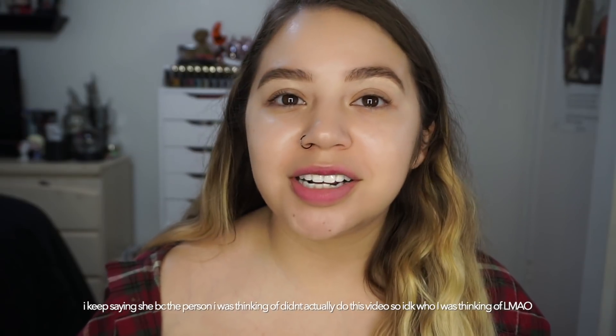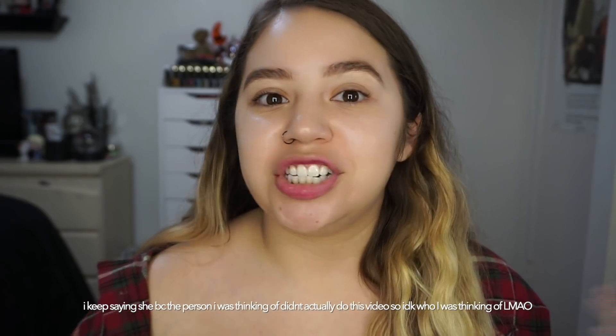Hi guys, welcome back to my channel. So today we're just going to be doing a little fun video. I've seen some people do this kind of video before — they picked a bunch of their old favorite products and used them to see if they still liked them. I just kind of went through my past favorites videos from over the last three, four years, so there's stuff from really old to like stuff I've used within the last two years. So that's what I'm gonna be doing today.